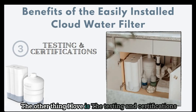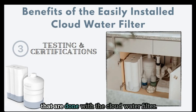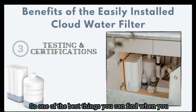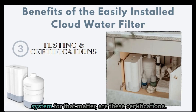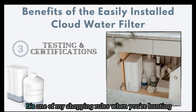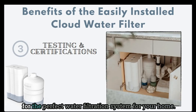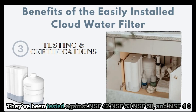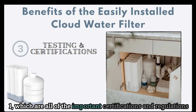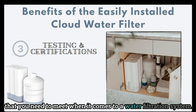The other thing I love is the testing and certifications done with the Cloud water filter. One of the best things you can find when looking for an RO system or any water filtration system are these certifications — it's one of my shopping rules when hunting for the perfect water filtration system for your home. The Cloud water filters are tested by a third party and have been tested against NSF 42, NSF 53, NSF 58, and NSF 401, which are all of the important certifications and regulations you need to meet for a water filtration system.